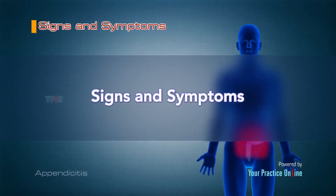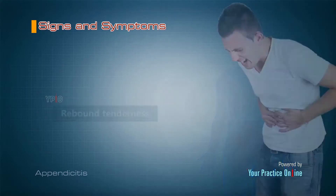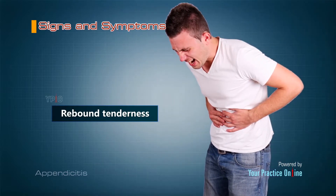The signs and symptoms of appendicitis include mild pain in the upper abdomen and belly button region that increases to sharp pain as it moves into the lower right abdomen. Rebound tenderness — when pressure is applied to the painful area and then released, the pain increases.